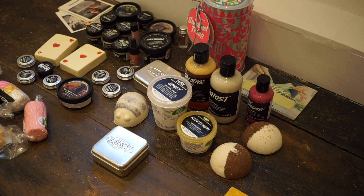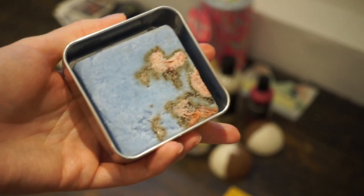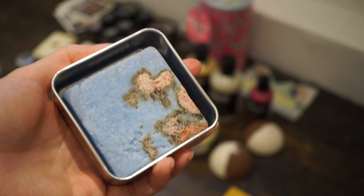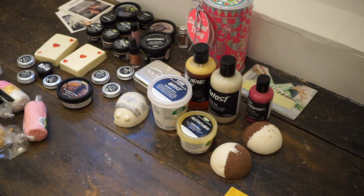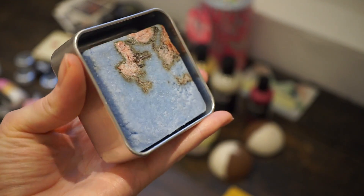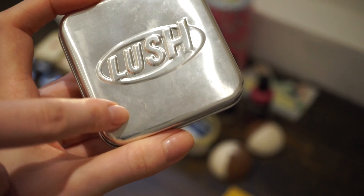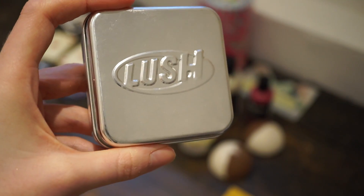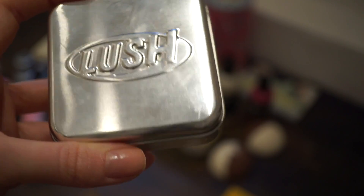I'm going to start off with the newest thing I got, which is the Rub Rub Rub shower scrub. I've never tried any of their shower scrubs before. I basically got this because it shares the scent of the Sakura Bath Bomb, which is a bath bomb I used once years ago and repurchased recently — it's become one of my new favourite Lush scents. I'll be doing a review on this as I try it. I just have the tin to keep it in, and I remember these tins being out years and years ago, then they seemed to stop making them, and they've brought them back recently — at least I believe they have.